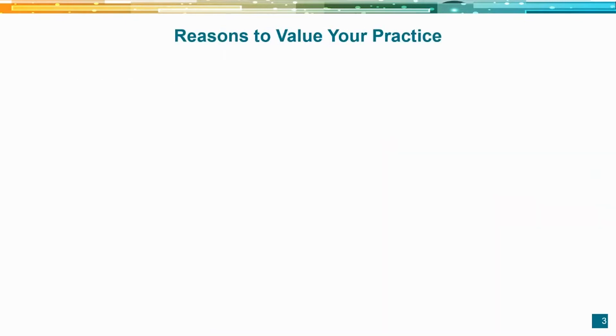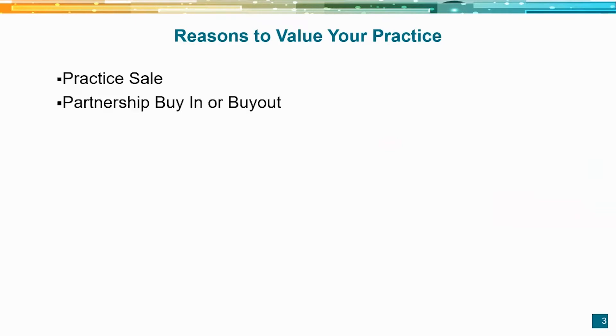There are many reasons to value a dental practice. Obviously, the first and foremost is to get your practice ready for a sale. However, a growing number of practitioners are considering partnerships, so there are more valuations for partnership buy-ins and eventual buy-outs. Emergency exit strategy — very few doctors consider this as a reason, but as you'll learn later this evening, it's extremely important to have your practice valued for that purpose.